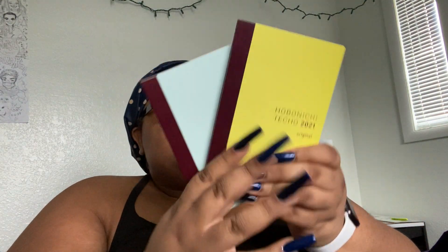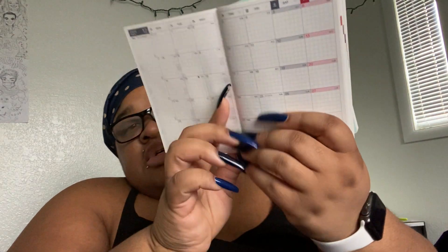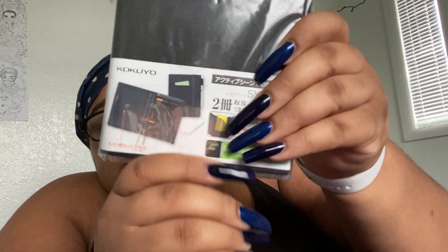I got these two and I'm so excited about this. So I wanted to open this up. It has a December start for 2020 and it goes into 2021, so the monthly start and the daily start begins in January. That's what I wanted to know.